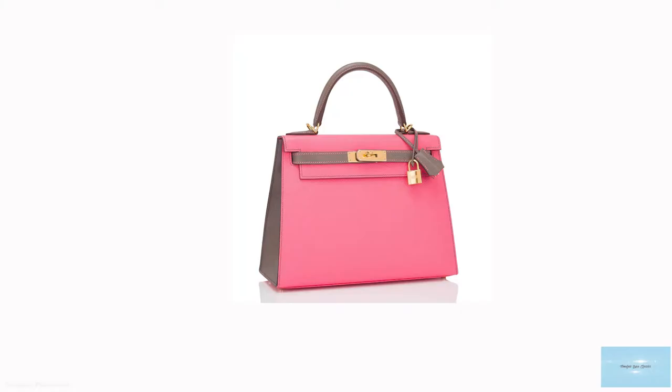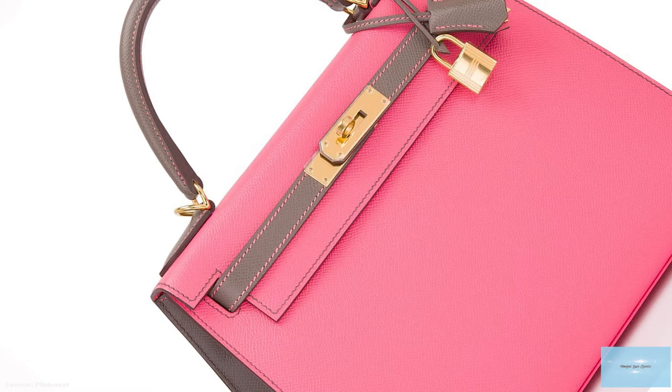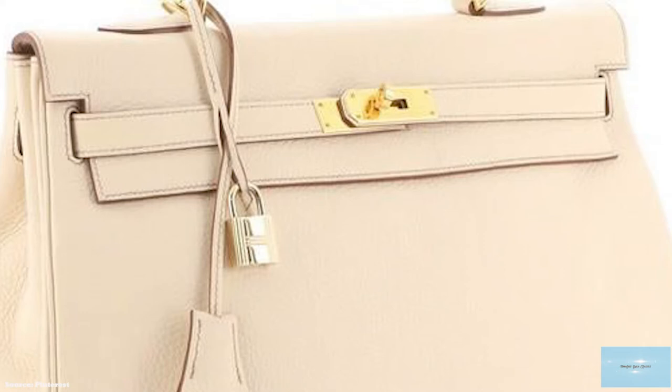In addition to two slip pockets, the Kelly is adorned with signature hardware elements — from the clasp to the studded feet bottom, and the lock and key that sits in a leather lanyard known as the clochette. The hardware is usually either gold-plated or with a palladium finish. Other versions come in 24-carat plated gold or silver. The famous gold stamp that says Hermes Paris gives the final seal. The Kelly bag is available in eight sizes, with the number relating to the length of the base of the bag in centimetres.